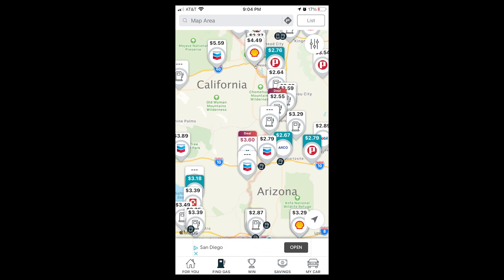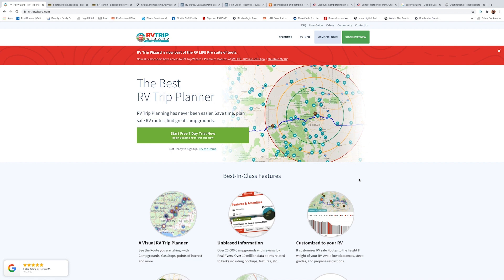Gas Buddy shows all the gas stations in the area, and I can expand the map and search anywhere in the United States. So I can see gas prices before I enter California — probably the most expensive state for gas — and how much gas is along the route I'm going. If I'm going to be 20 miles from the border and gas is a dollar cheaper, I may only put in enough gallons just to get me there instead of filling up my whole 75-gallon tank. Gas Buddy actually shows me all of that.